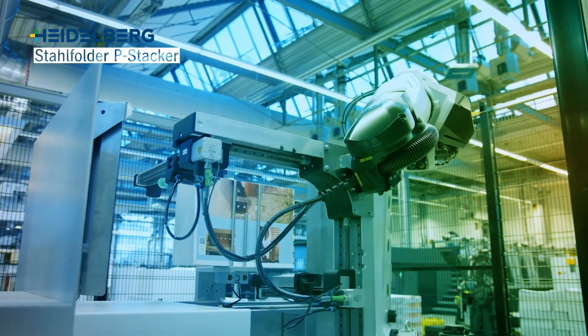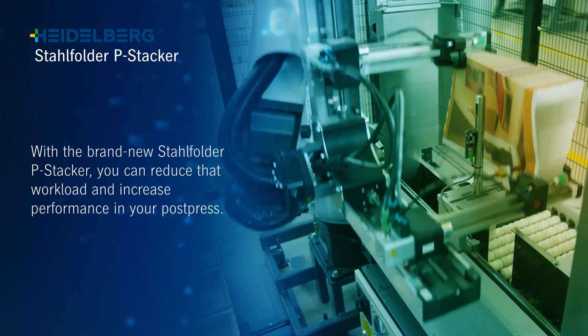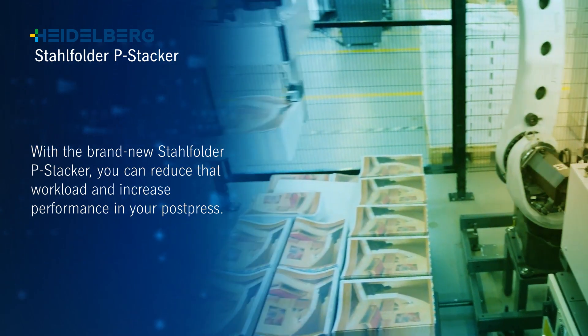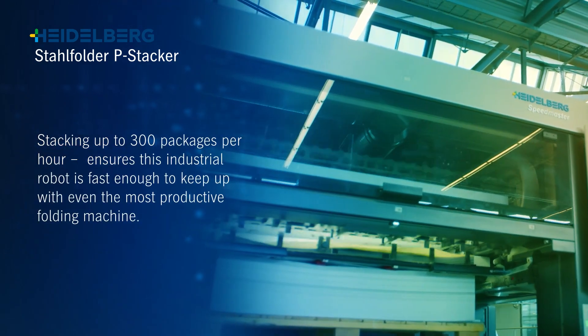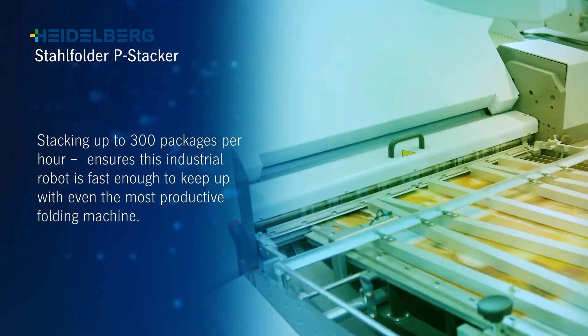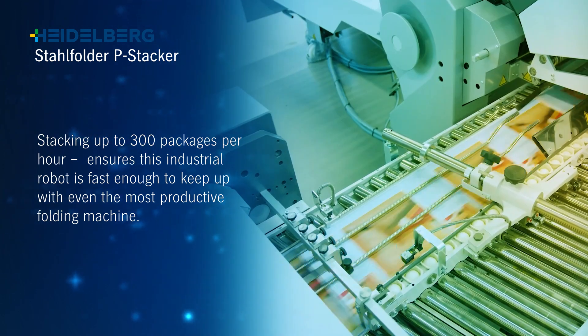Introducing the StyleFolder PStacker. With the brand new StyleFolder PStacker you can reduce that workload and increase performance in your post press. Stacking up to 300 packages per hour ensures this industrial robot is fast enough to keep up with even the most productive folding machine.